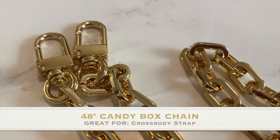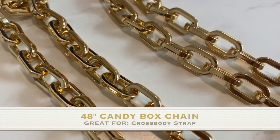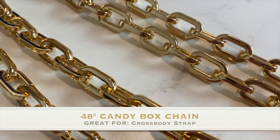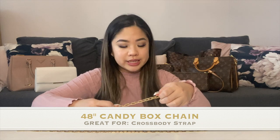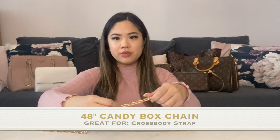This is definitely a very versatile and beautiful chain. The camera may not do it justice but in person it looks very luxurious, with great attention to detail. It's very comfortable — it doesn't dig into your shoulder unless you're carrying a giant bag.